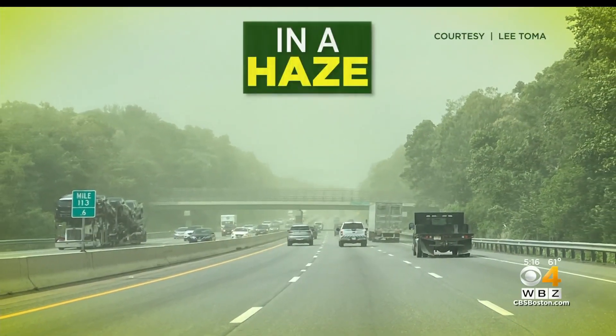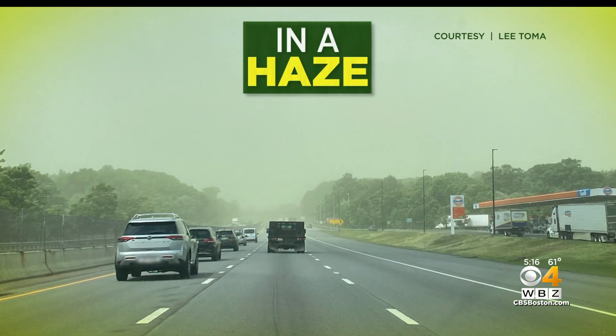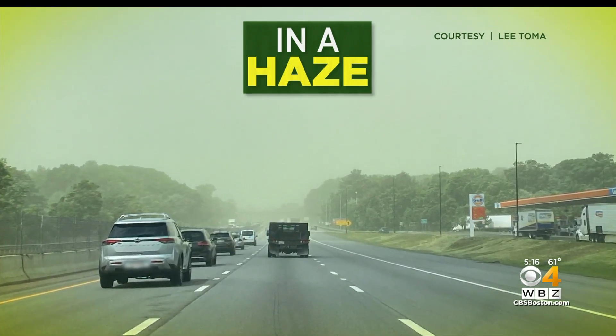Today, New England was in a haze. So many of you posting pictures on social media of a green, hazy sky, and all that green haze was pollen. I thought it was to celebrate the Celtics — perfect timing. Why are we seeing these huge clouds of pollen right now? WBZ meteorologist Sarah Robleski has the answer.